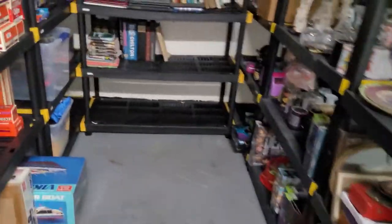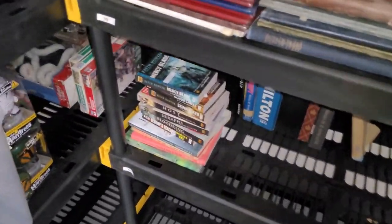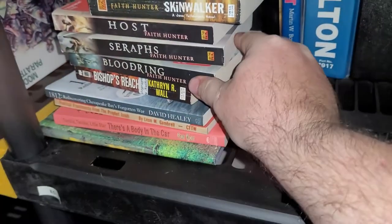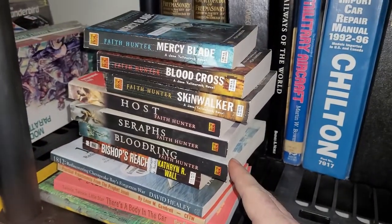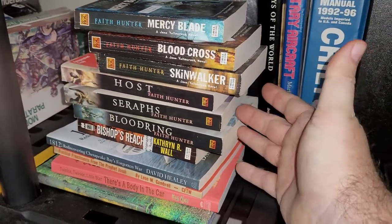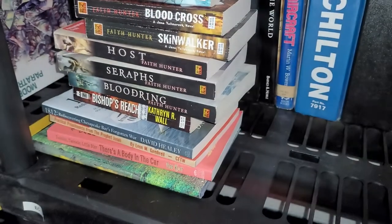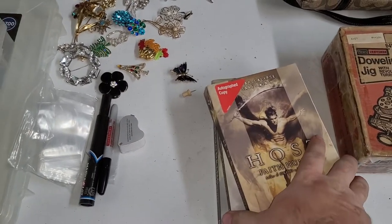Next up is a lot of autographed books by Faith Hunter. I bought a box of books at auction, noticed they were all autographed — nothing super cool in there, but won the auction for $20. Already sold a set for $30, so this is all profit. I'm pretty sure I put all six of these together — confirmed it's all six books.